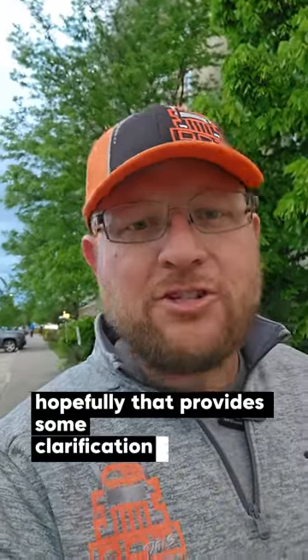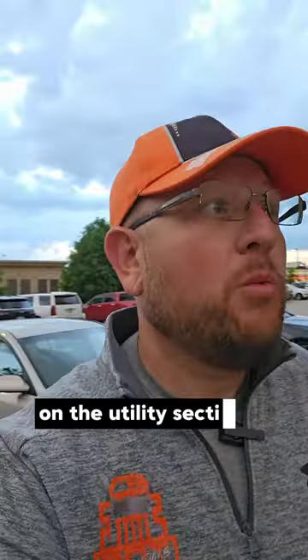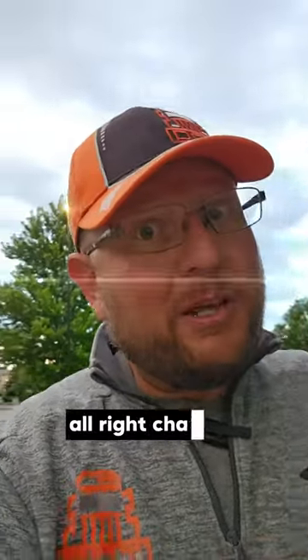Hopefully that provides some clarification. If you have questions on the utility exemption and whether you qualify for it or not, reach out to us. All right, talk to you guys later.